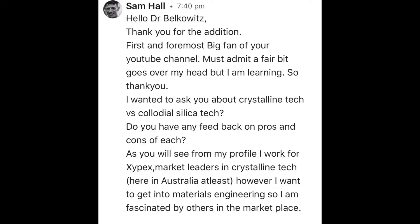Sam's question: 'I wanted to ask you about crystalline tech versus colloidal silica tech. Do you have any feedback on pros and cons of each?' What Sam is talking about — the product that he works with, Zypex — it's been used a long time in the industry. It is a pore blocking technology for waterproofing or water migration mitigation. And I oftentimes speak about colloidal silica hydrogels and how they impact the concrete matrix. I wanted to get into this type of technology based off of Sam's question.